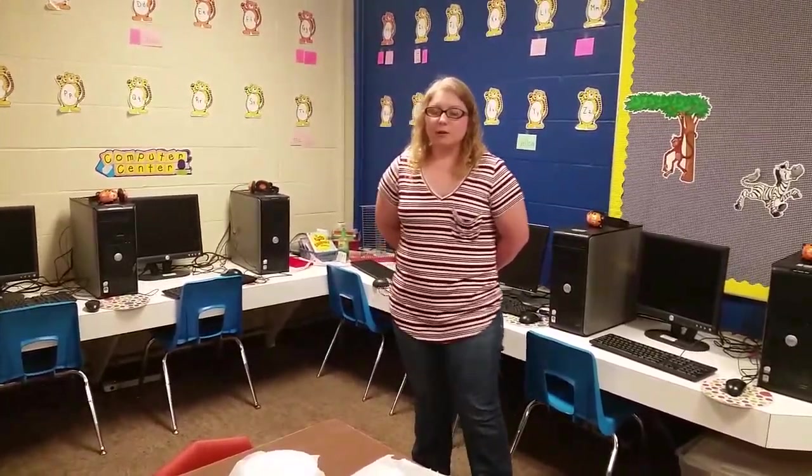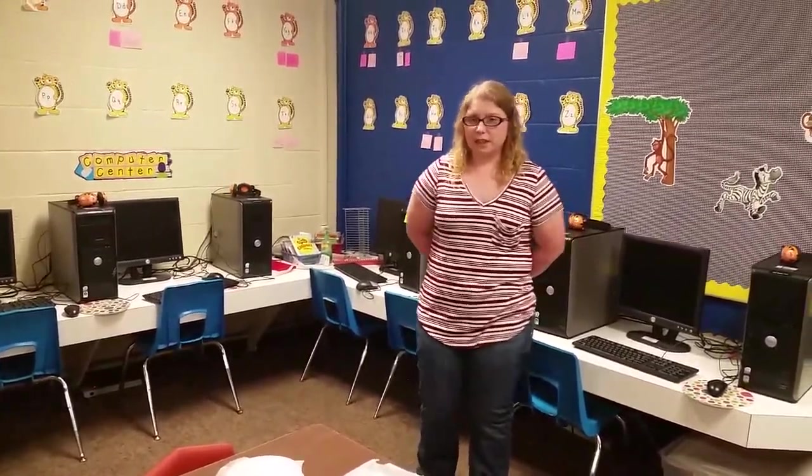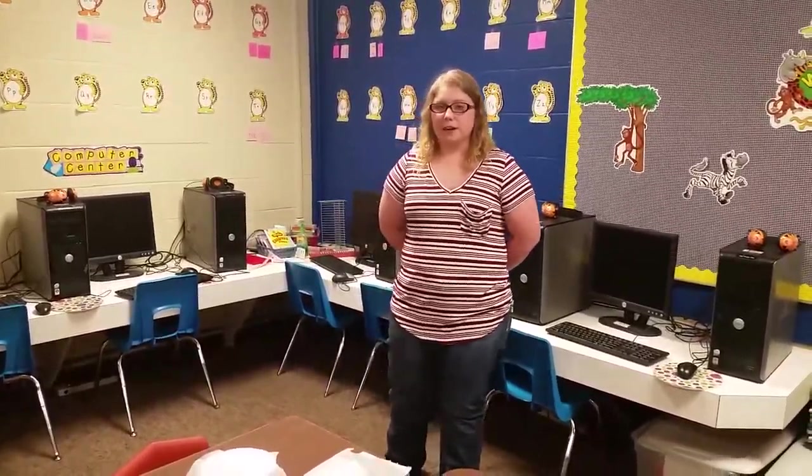If you teach, think about what the students will be interested in and what they will like to learn. Because if you do, then you will be the best teacher ever.